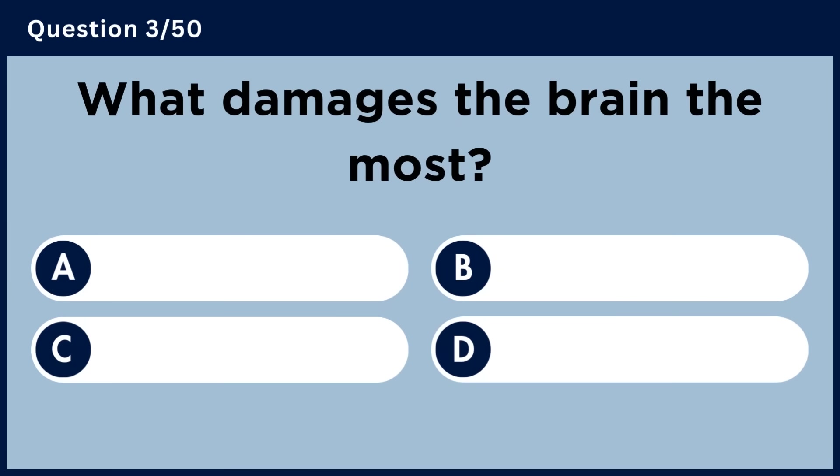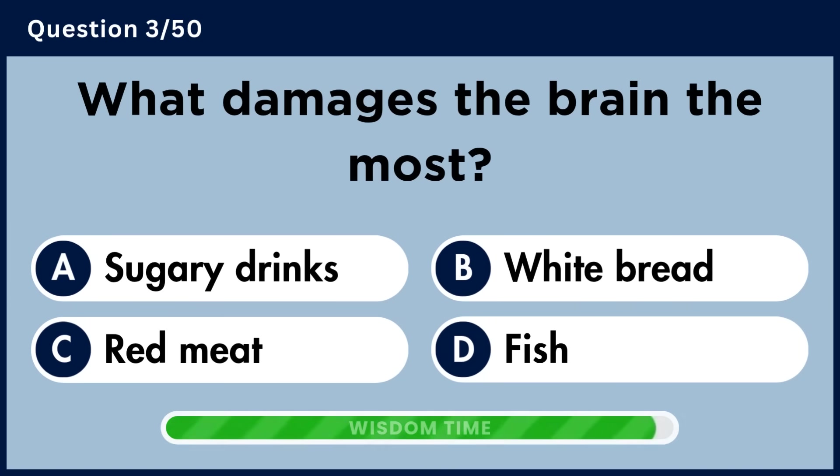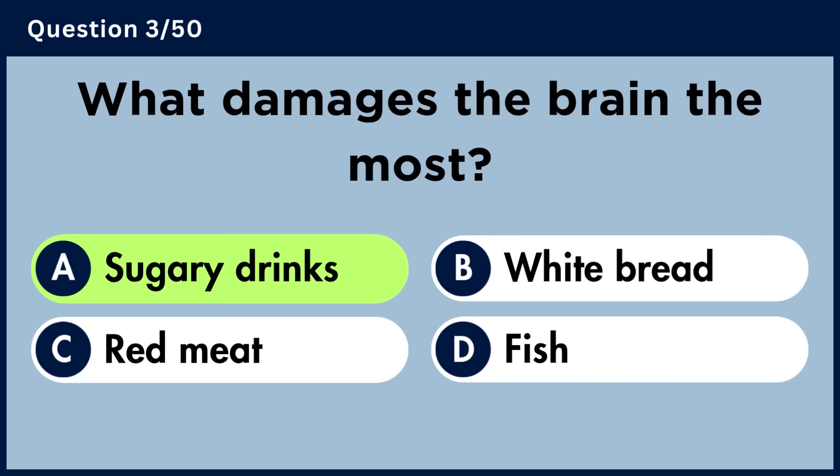What damages the brain the most? Answer A: Sugary Drinks.